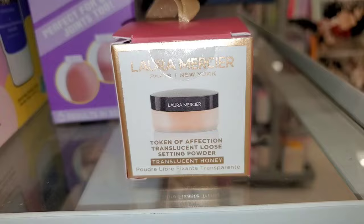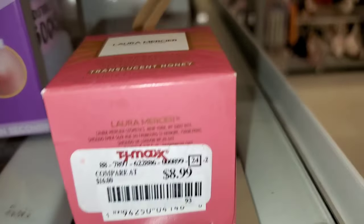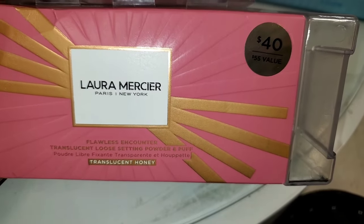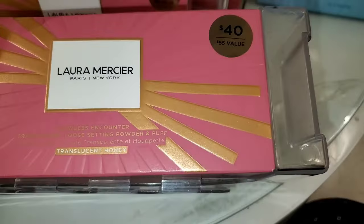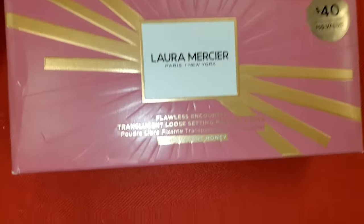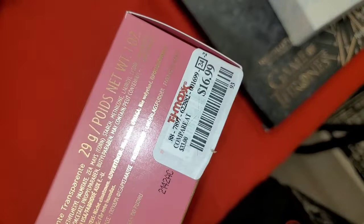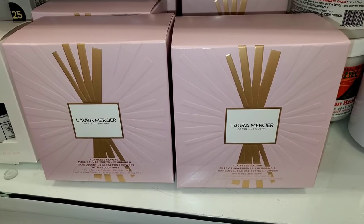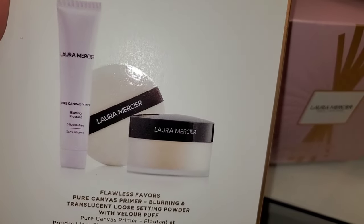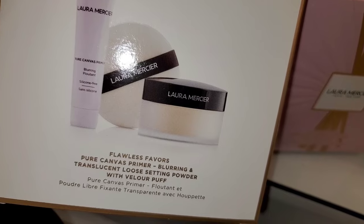I was so excited to find a Laura Mercier gift set. This is a Token of Affection Translucent Loose Setting Powder in the shade Honey Translucent for $9. Then they had this Flawless Encounter Translucent Loose Setting Powder and puff set — you get two full sizes with a puff — going for $17. Another fantastic find: you get their original translucent setting powder, a velour puff, and also a mini size of Pure Canvas Primer for $25.